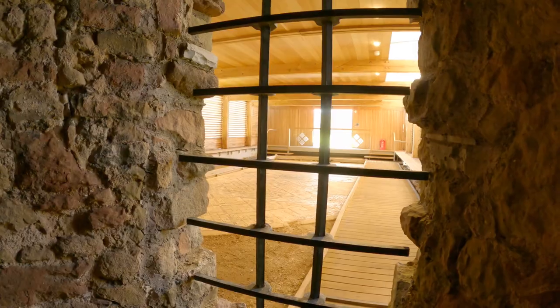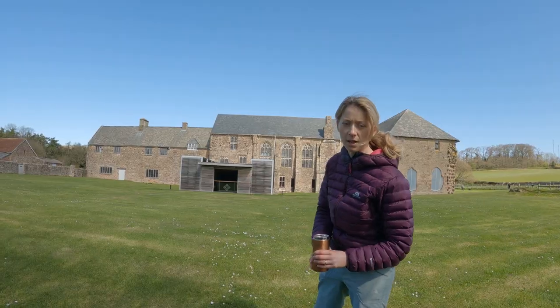Medieval monk graffiti. We'll take you through that way in a little bit. Can you believe it? Crazy. Don't know what I was expecting to find in here, but thank you for coming with me.